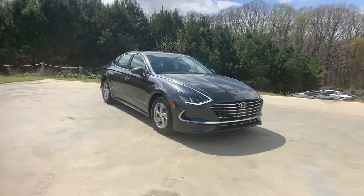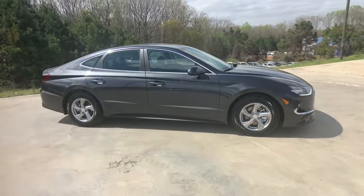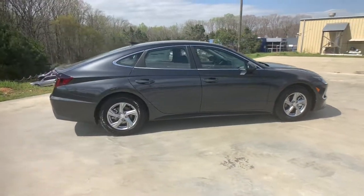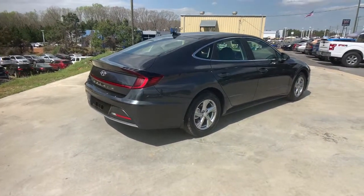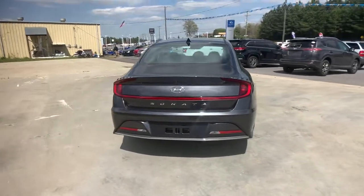You're gonna love the 2021 Hyundai Sonata. Get the best of quality, comfort, and convenience in this family-friendly Sonata. This stylish mid-size four-door sedan offers the advanced safety features, smooth performance, and passenger amenities you need to make every drive pure pleasure.